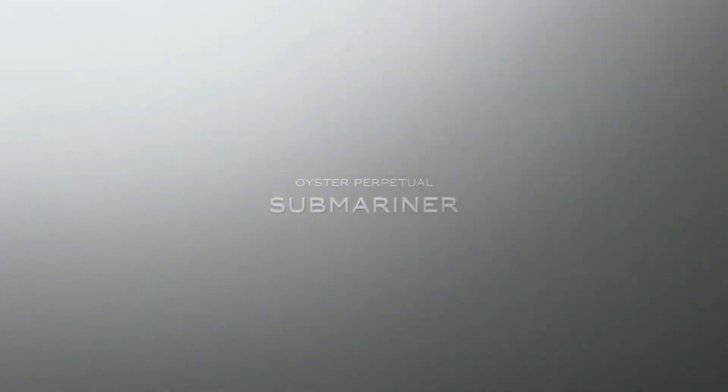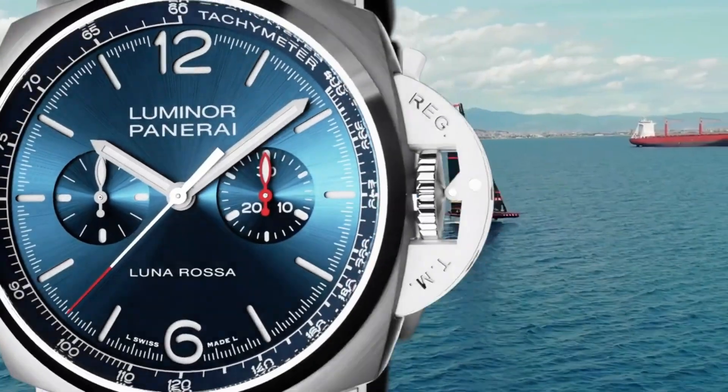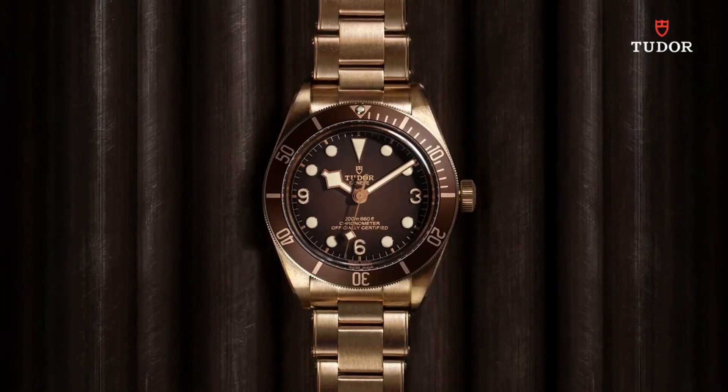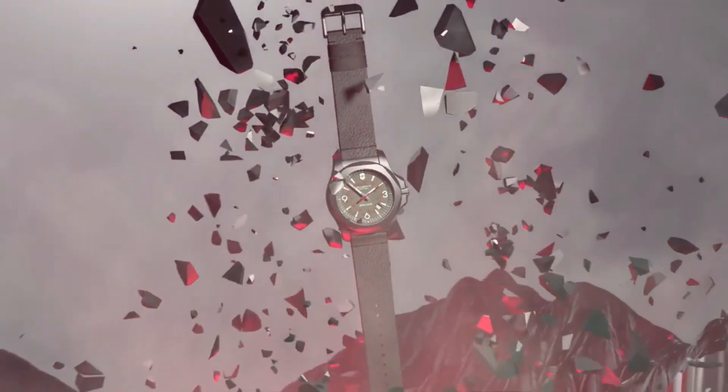If you are looking for the new dive watches for men based on specifications, you are in the right place. Please like, comment, and subscribe to my channel for more videos and press the bell icon button for new video notifications.